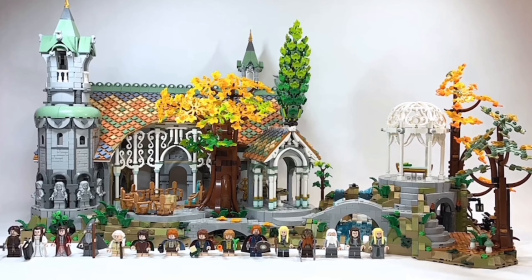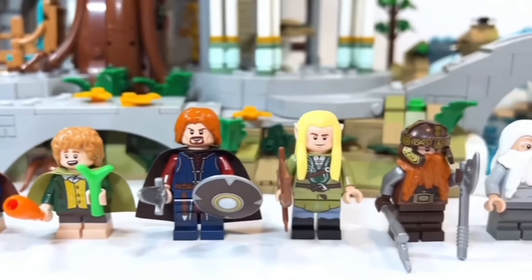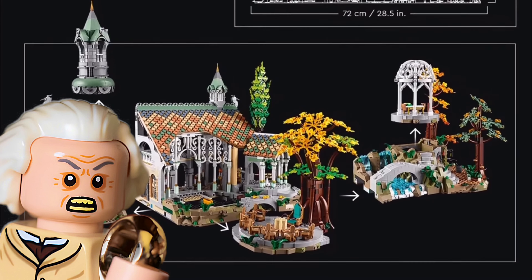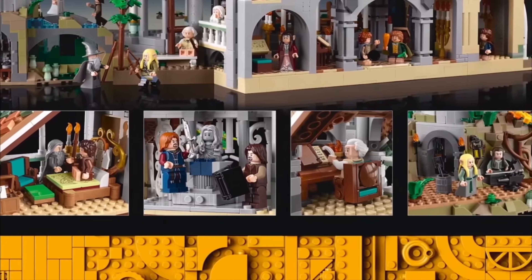Stick till the end to find out if it really is worth £430. We're going to be taking a look at the minifigures, the set build, and dropping some Middle-earth lore. This set is packed full of exclusive features and fan references, capturing some of the most iconic scenes in Middle-earth.